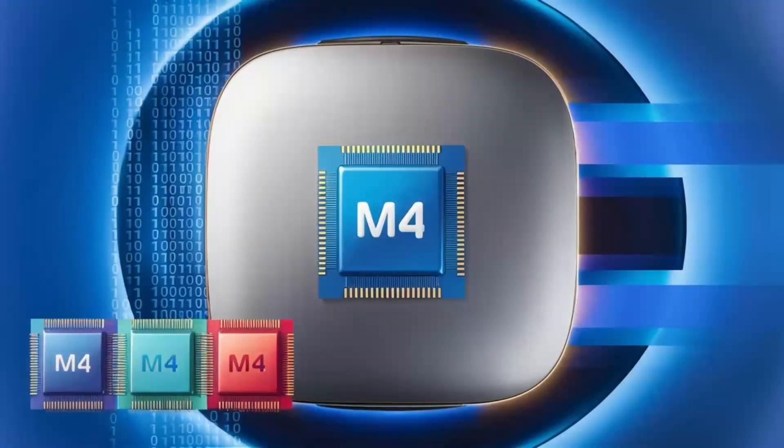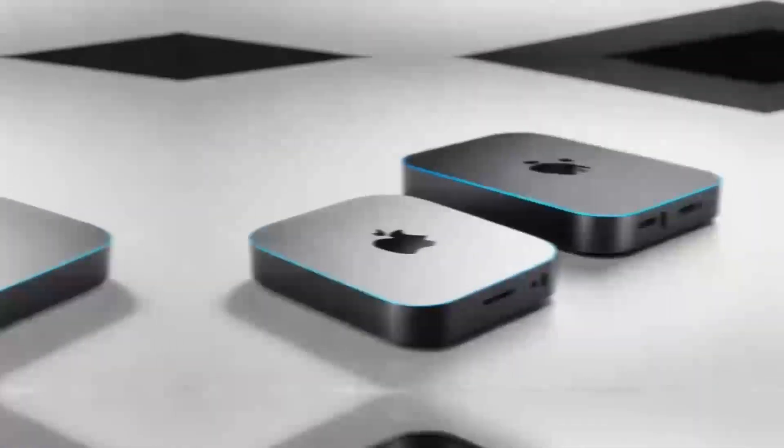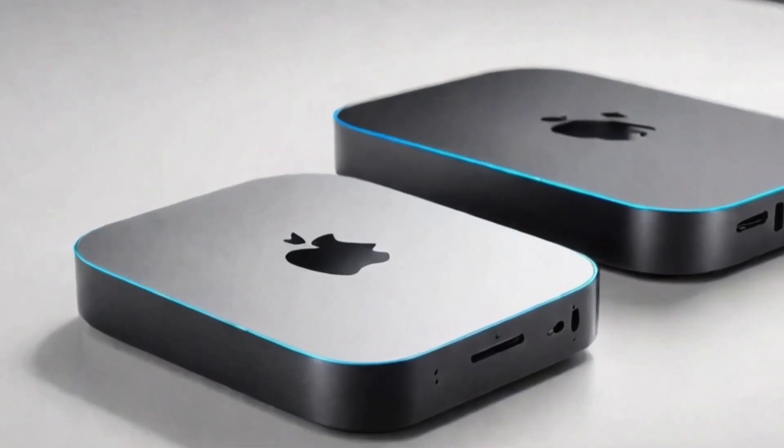Whether you're setting up a home office, a gaming station, or just a place to browse the web, the Mac Mini M4 is versatile enough to meet your needs.